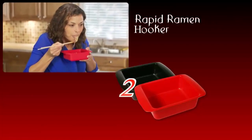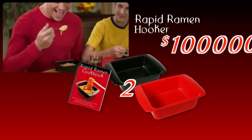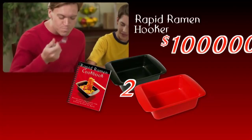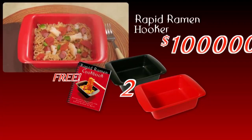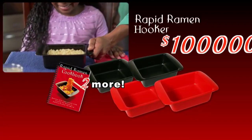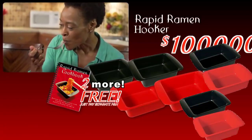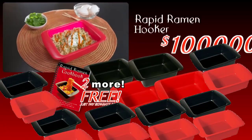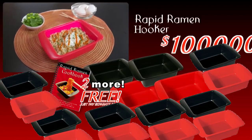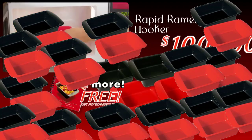Call now to get not one, but two Rapid Ramen cookers for $10. Order now and get the Rapid Ramen cookbook for rapid meals like ramen rancheros, jambalaya ramen, and more, yours free. But wait, order right now and get twice the Rapid Ramen cookers free.